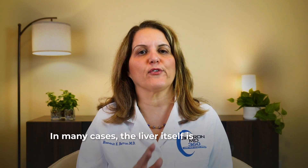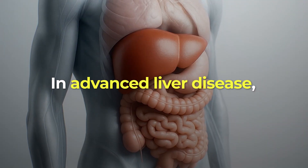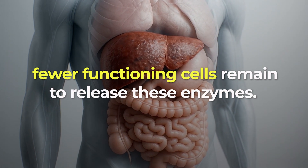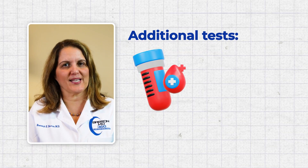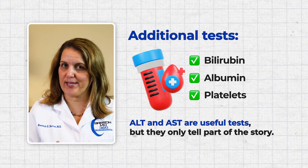In many cases, the liver itself is working well and the levels return to normal once the cause is resolved. On the other hand, people with serious liver problems can have completely normal ALT and AST. This happens because ALT and AST rise when liver cells are actively injured, but in advanced liver disease there may be fewer healthy cells left to actually release these enzymes. That's why we look at additional tests like bilirubin, albumin, and platelets. ALT and AST are useful tests, but they only tell part of the story.